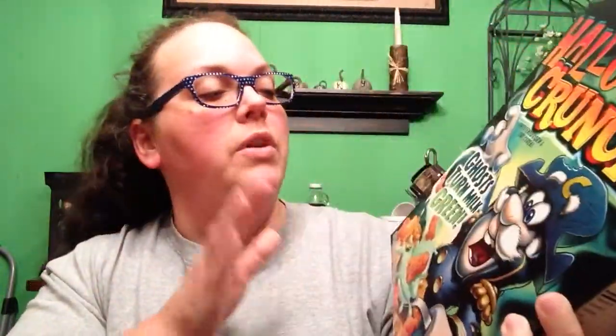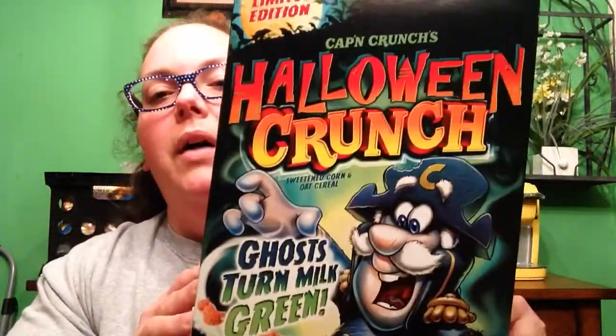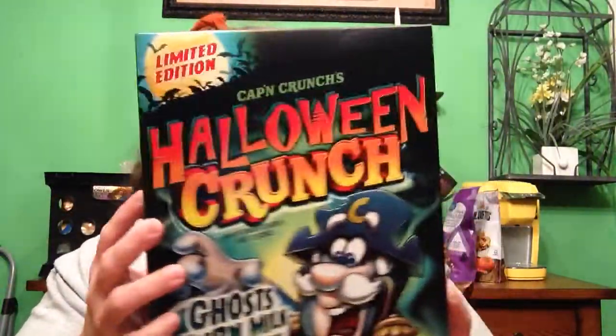The last thing I want to show you is — and we get this every year if we can find it — the Captain Crunch Halloween Crunch. We love this. It says the ghosts turn your milk green, which is always fun. We get a box every year; we love Captain Crunch anyway, and it's always fun to have the Halloween edition.